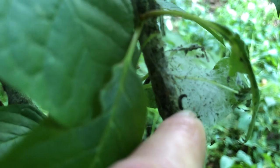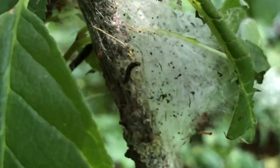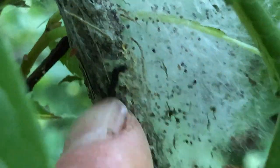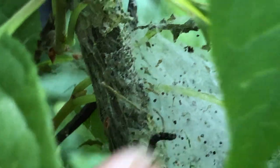You see — there's one right there. Let's see if I can zoom in. There. So that is one of the tent caterpillars, and he goes in there so no bird can eat him.